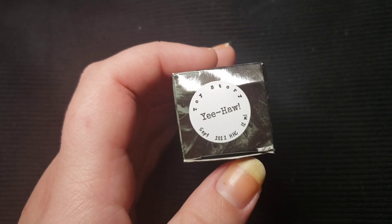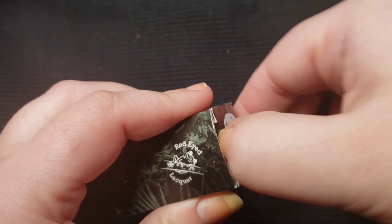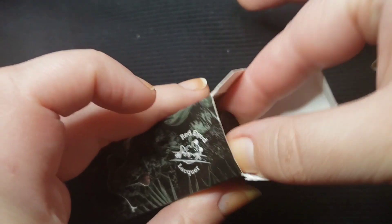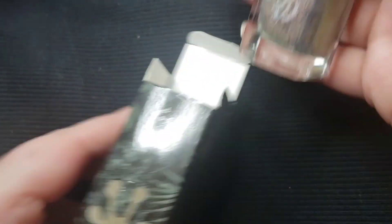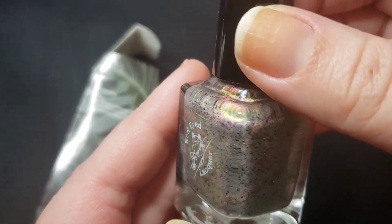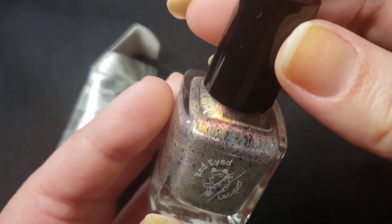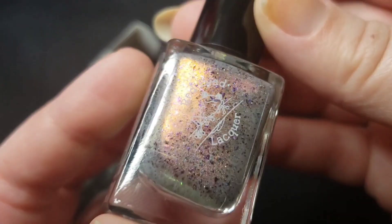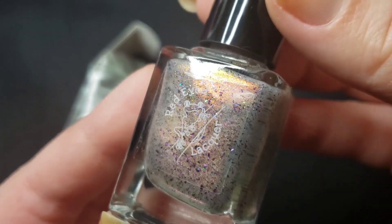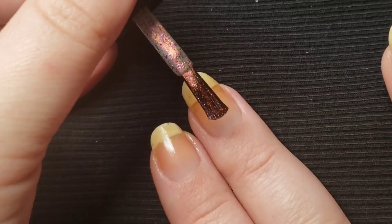This next one is called Yeehaw, and I believe the inspiration is Woody from Toy Story. Let's take a look at this one — this is Red-Eyed Lacquer. That is so cool. How fun are those shifts? And all those little small flakies. This is going to be fun. Let's try it out — first coat.